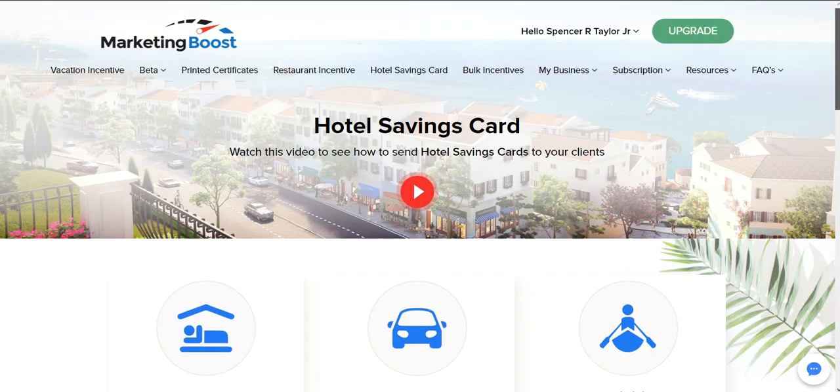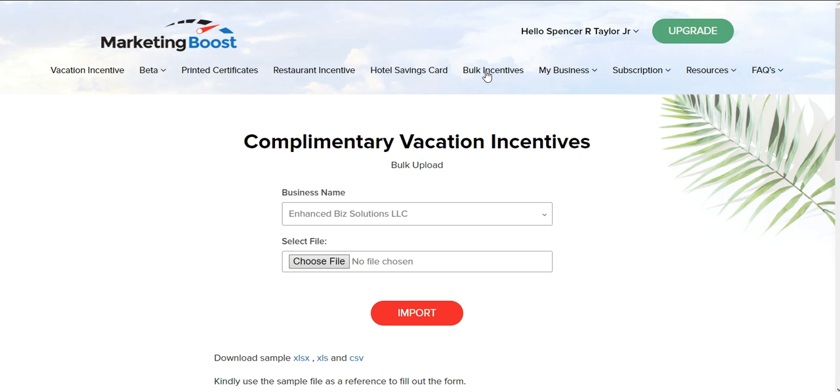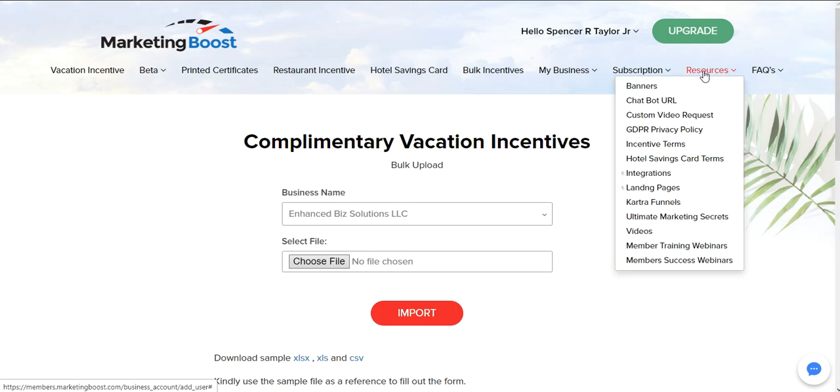They create their account, log in, and have a whole year to use that card. You can also do bulk sends here. In the resources section, you can get banners, chat boxes, and you can request a custom video for your business if you don't see one there. You've also got terms of service, integrations, and funnels that can be used to give you ultimate marketing secrets. You can join their Facebook group as well.